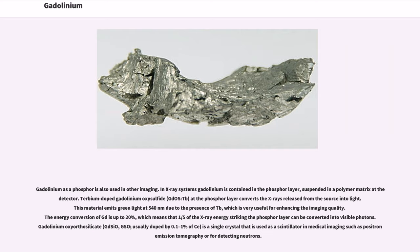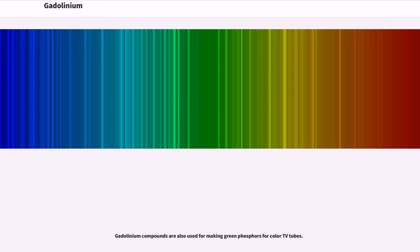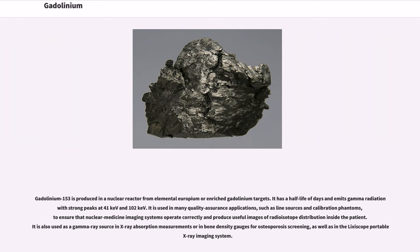Gadolinium oxyorthosilicate (Gd₂SiO₅, GSO), usually doped by 0.1 to 1% of cerium, is a single crystal used as a scintillator in medical imaging such as positron emission tomography or for detecting neutrons. Gadolinium compounds are also used for making green phosphors for color TV tubes.